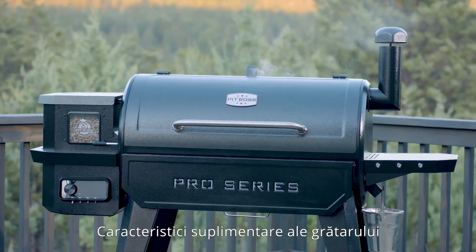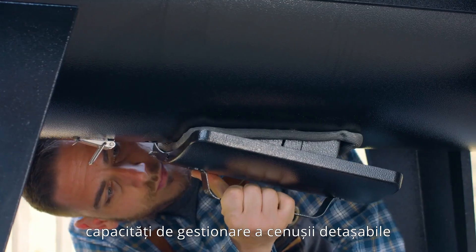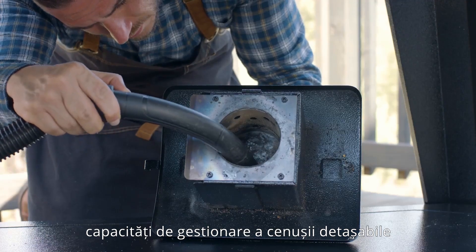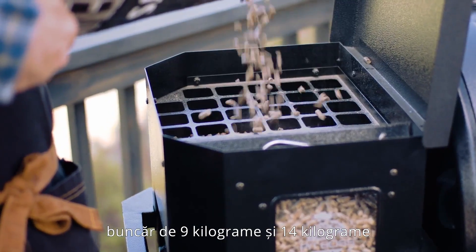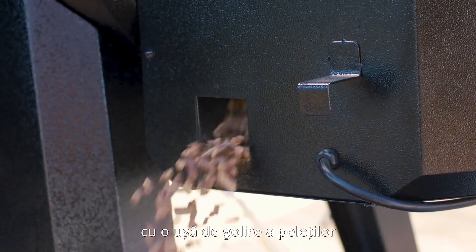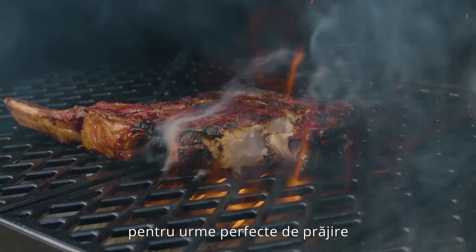Additional features of the PitBoss Pro Series wood pellet grills include a redesigned burn system with removable ash management capabilities, 9-kilogram and 14-kilogram hoppers with an easy pellet clean-out door, and cross-hatch porcelain coated cast iron cooking grates for perfect sear marks.